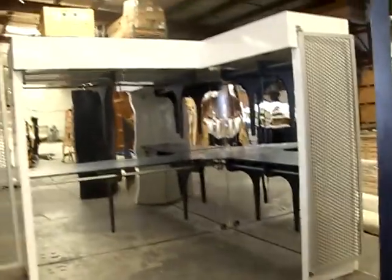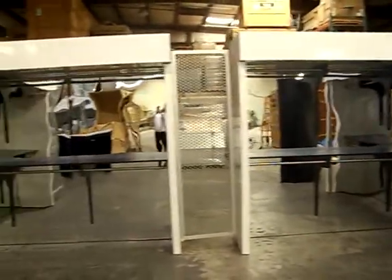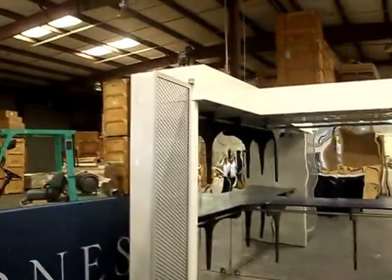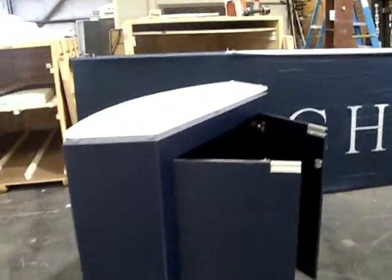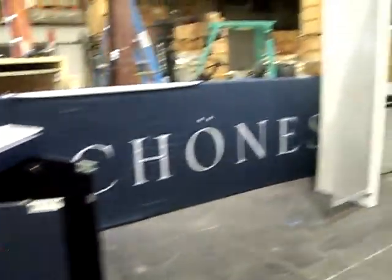If somebody wants to just use this section, it will easily set up as a 10 by 20, with or without the counter. And over here we have another section that will expand it into a 20 by 20.